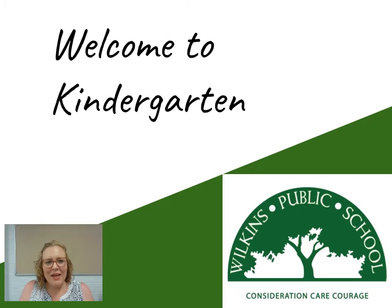Hi families, my name is Sarah Howard and I am the Assistant Principal for Kindergarten in 2021. I'm sure you're all very familiar with my face from the videos we produced last year to get you ready to start kindergarten. This video is all about the nuts and bolts, the nitty gritty stuff and things you'll need to know.